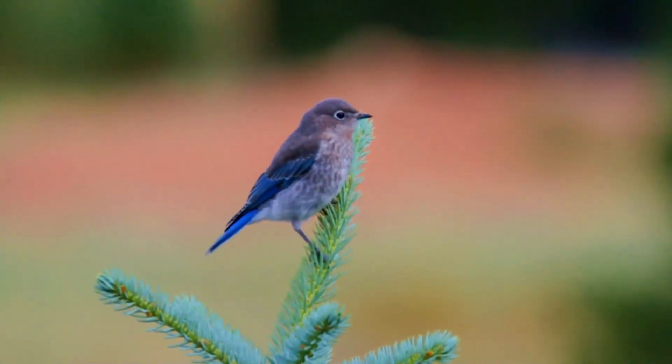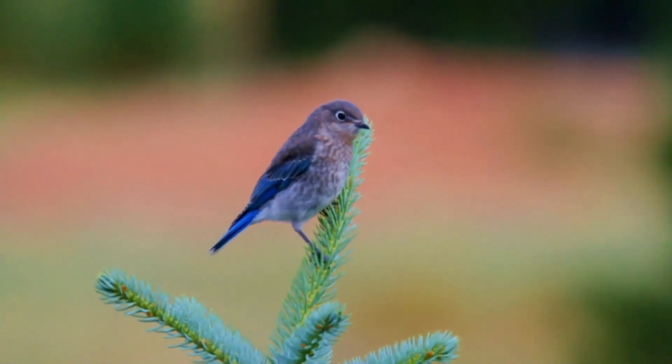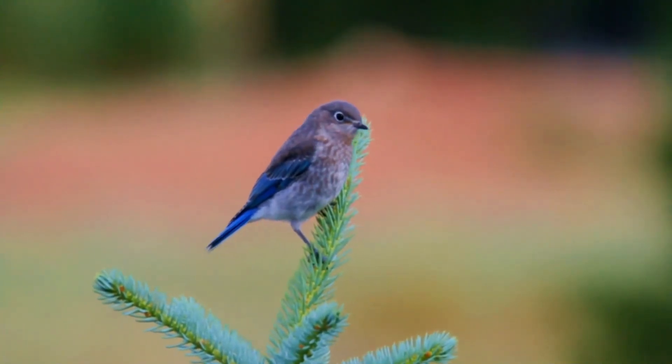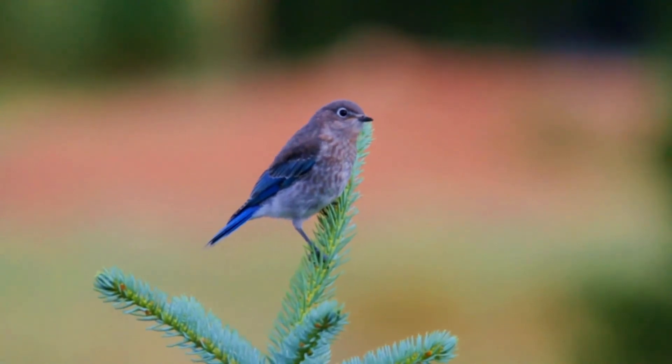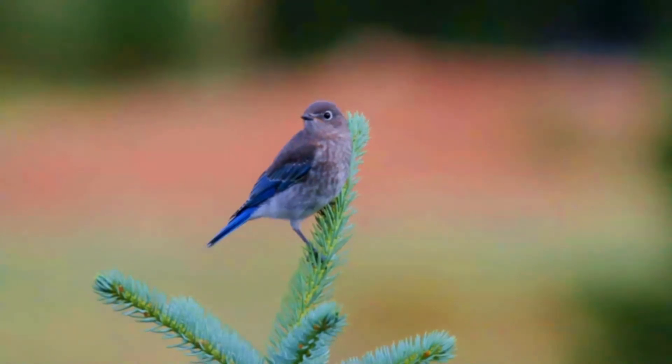Adult females have duller blue wings and tail, gray breast, gray crown, throat and back. In fresh fall plumage, the female's throat and breast are tinged with red-orange, brownish near the flank contrasting with white tail underparts.